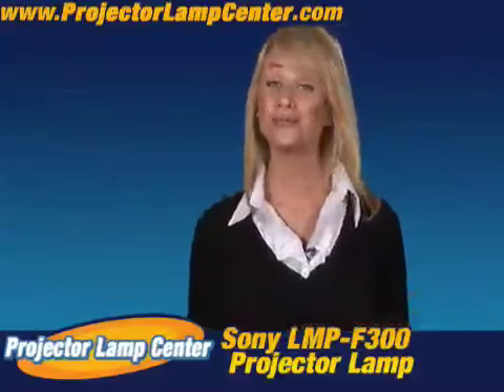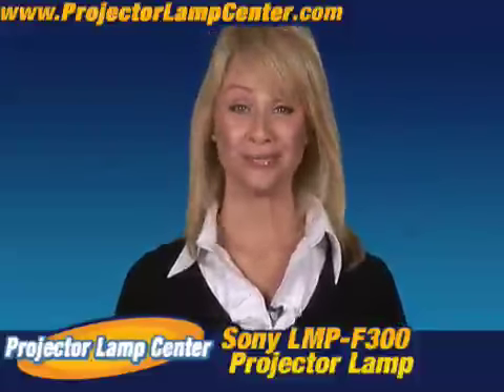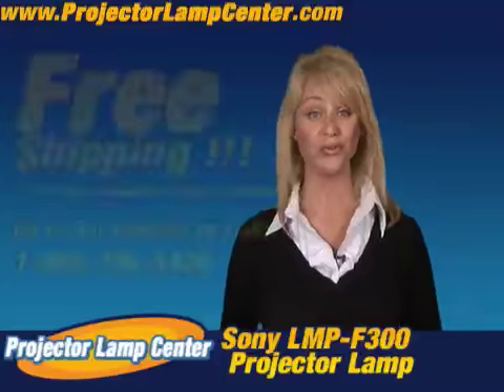I hear our lamps are the brightest on the market, but don't take my word for it. Go and check it out for yourself. Order your lamp today and we'll even ship it to you for free.